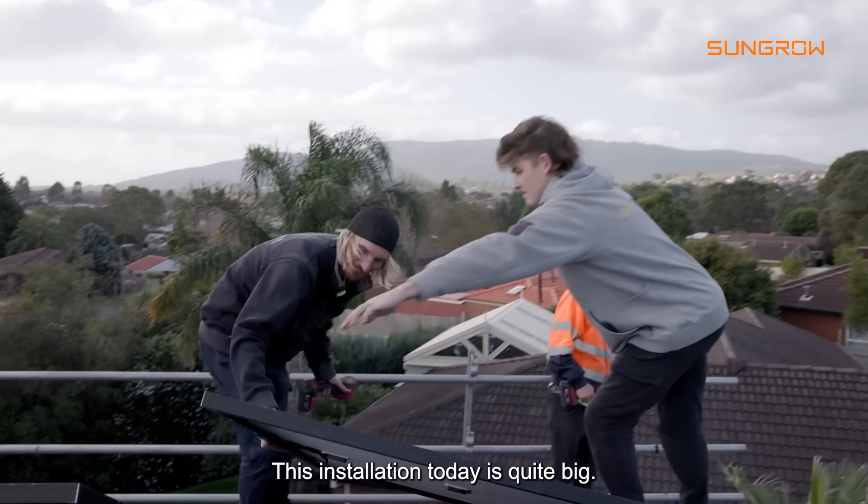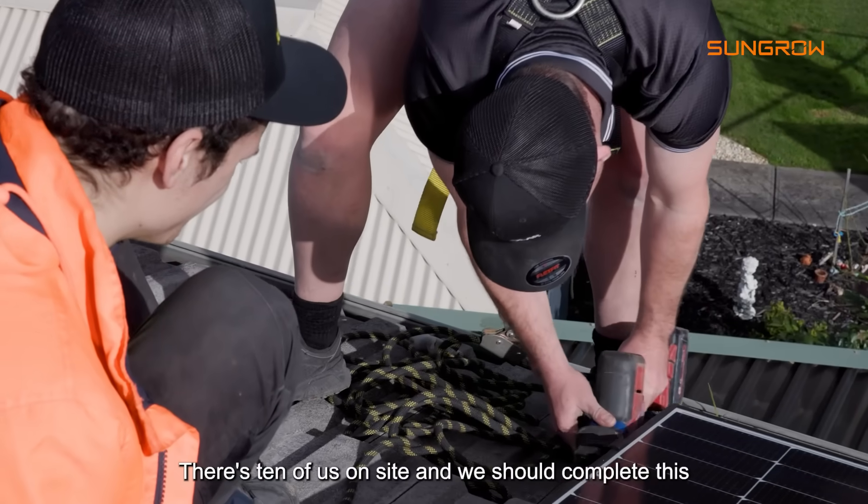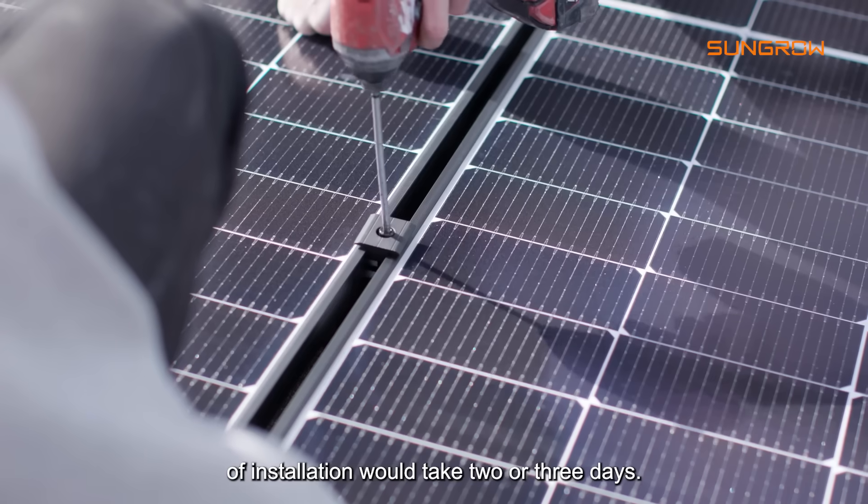This installation today is quite big. We've got about 31 solar panels, there's 10 of us on site, and we should complete this one today. The weather's been kind to us, but usually this kind of installation would take two or three days.